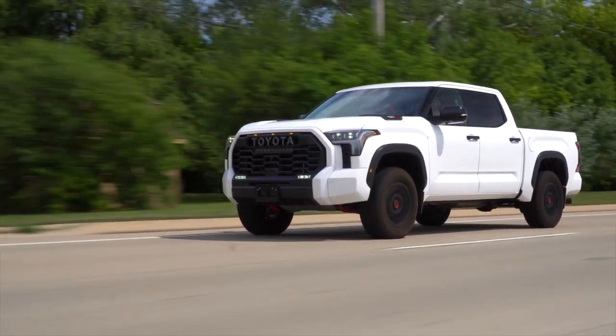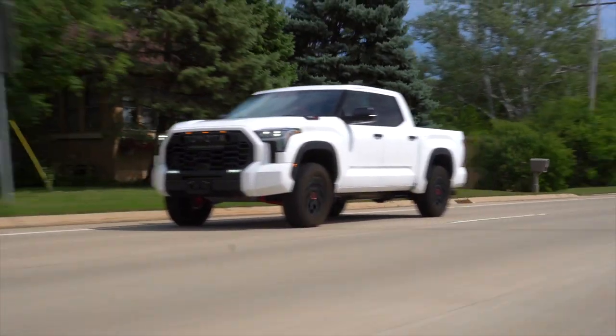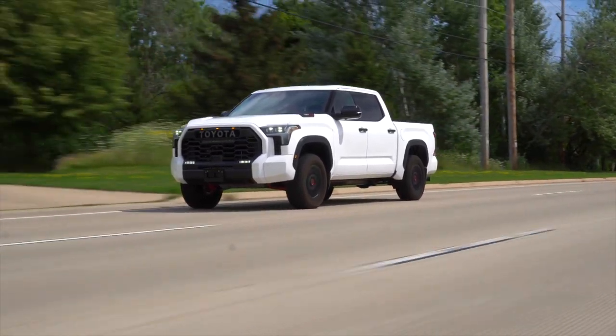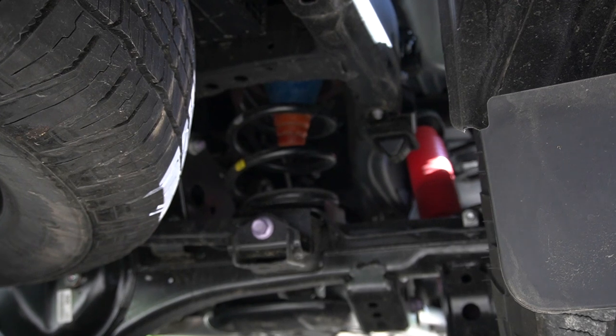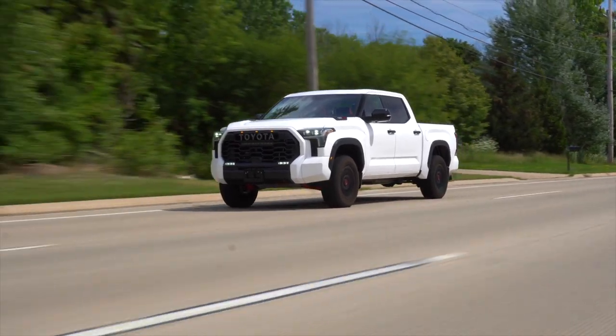The big story here is that everything is new for this truck. It's riding on a new, stronger, lighter, and more rigid chassis. It's got a new powertrain, a new transmission, and a new rear-end suspension architecture. So we've got a lot to talk about.